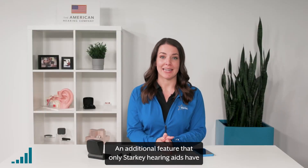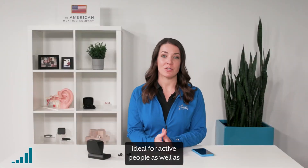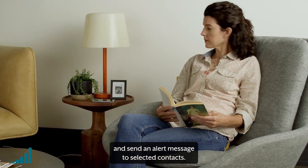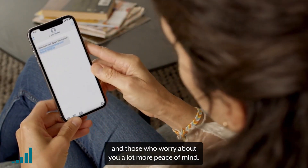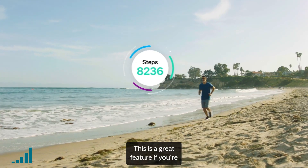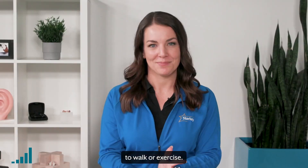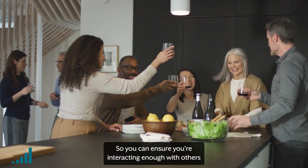An additional feature that only Starkey hearing aids have is fall detection and alerts. Ideal for active people, as well as those who are less sturdy on their legs, this feature can detect when you fall and send an alert message to selected contacts. It can give you more independence and those who worry about you a lot more peace of mind. Your Starkey hearing aids can also track and measure your steps and movement similar to a Fitbit, and can measure important engagement activity so you can ensure you're interacting enough with others and not overly isolating yourself.